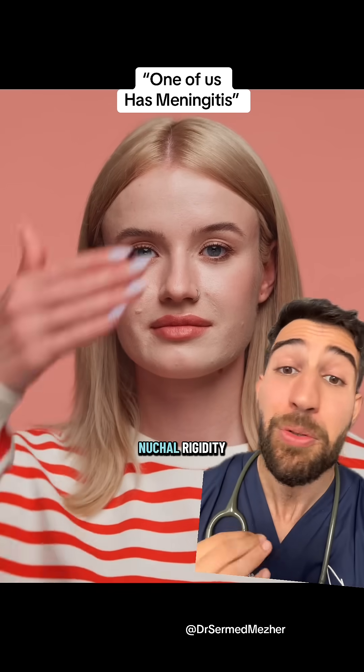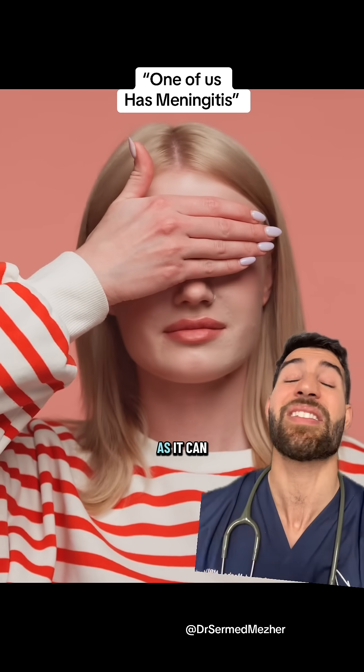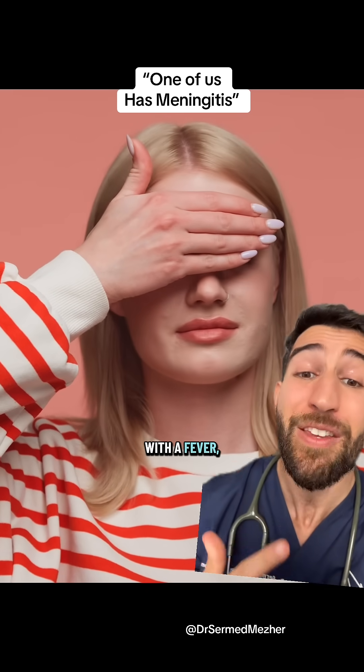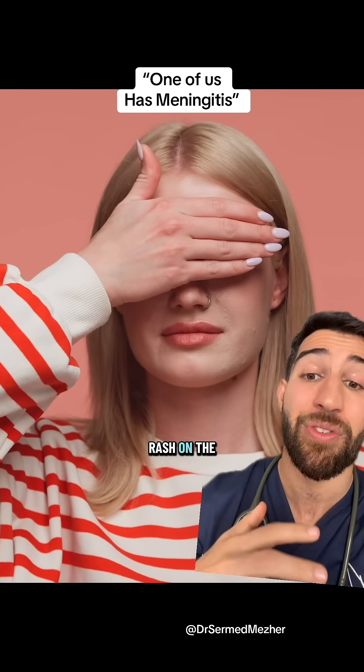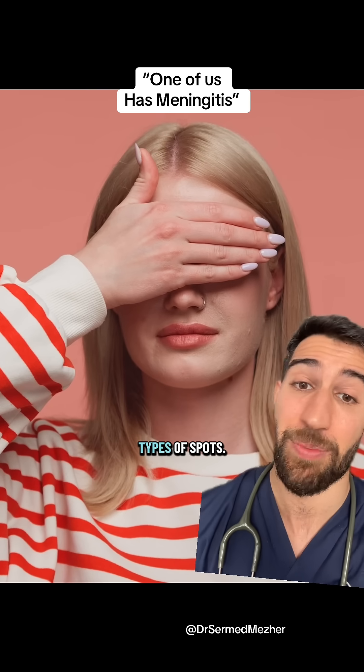We call that nuchal rigidity, but it isn't the only symptom of meningitis, as it can also be associated with a fever, light sensitivity, a severe headache, and even a rash on the skin with specific types of spots.